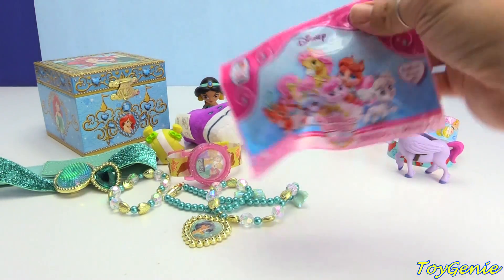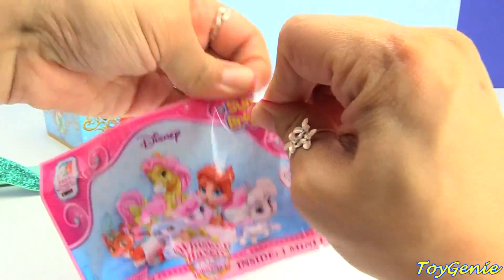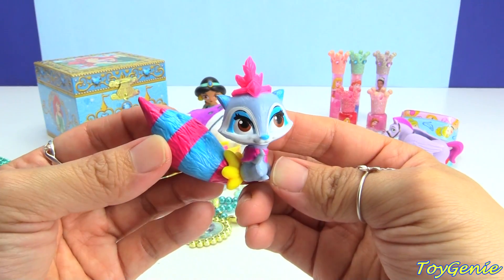And we can open this Whisker Haven blind bag right here. Let's see who we got — we got Windflower! Super awesome.